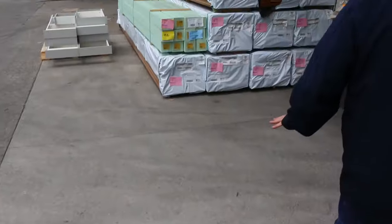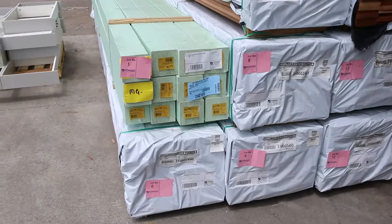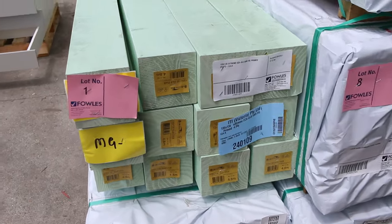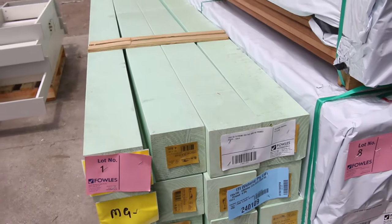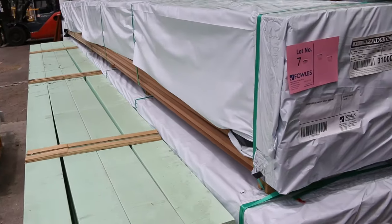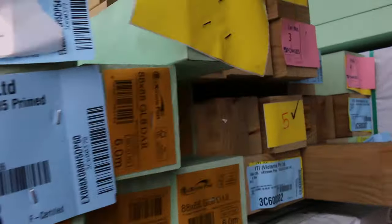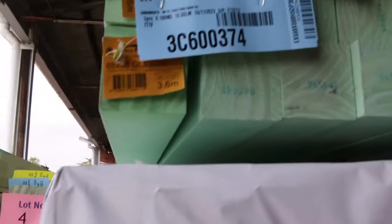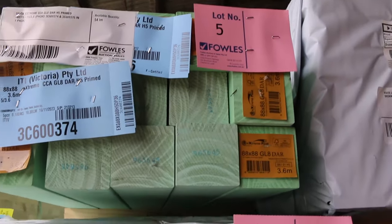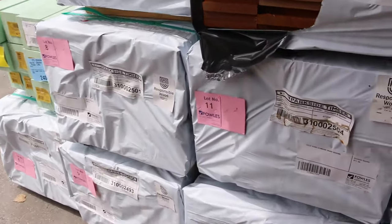Over here is where we start proceedings off tomorrow. Have a look at some of these sensational looking posts — lot number one, some 135x135 CCA GL8 DAR primed H5 posts. Lots one through five are all posts, guys. If you've been on the market for some posts, do not miss out on tomorrow's auction — make sure you're here right at the start.